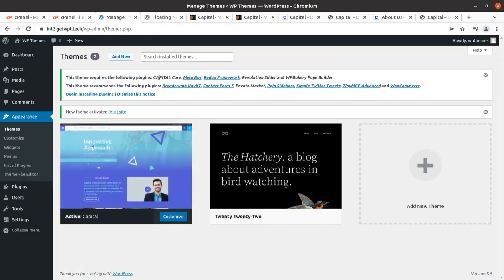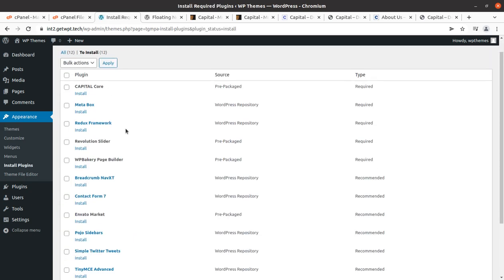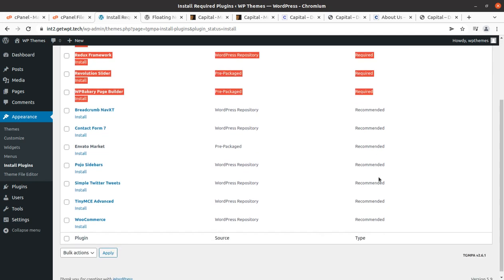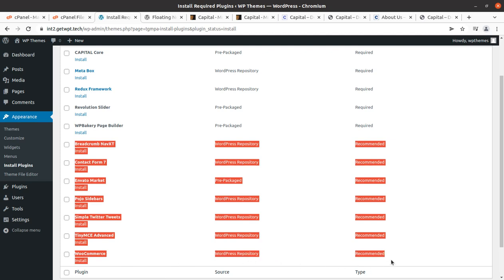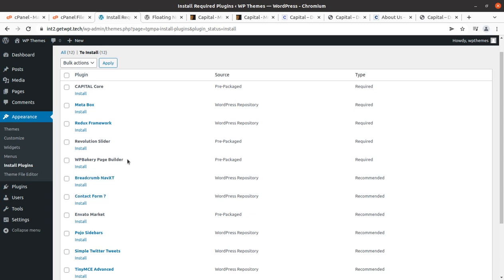Upon activation we got an alert that we need to install certain plugins in order to get the complete features and functionality of the theme. Let us go to the plugin installer screen. There are 12 plugins listed — five are marked as required and the rest are recommended. In the initial stage we need to install all plugins to get the complete theme features. WooCommerce is for e-commerce activity, TinyMCE is for widgets, there is a Twitter Feeds plugin, Contact Form 7 for creating contact forms, and a navigation breadcrumb plugin.